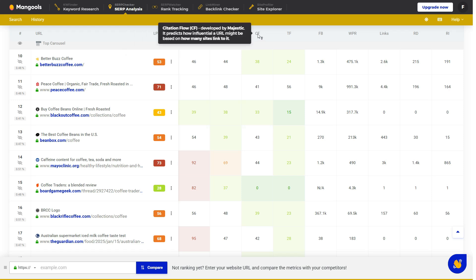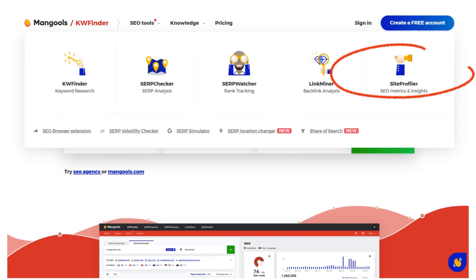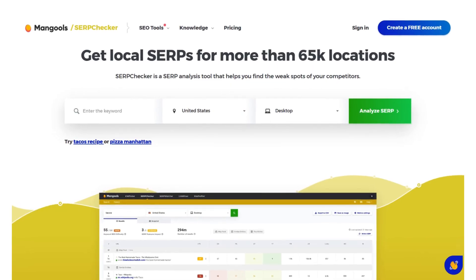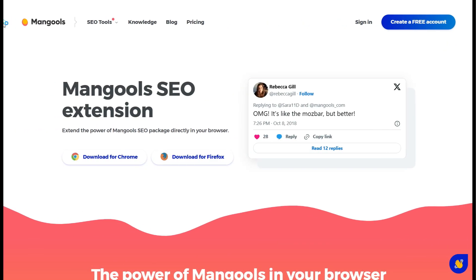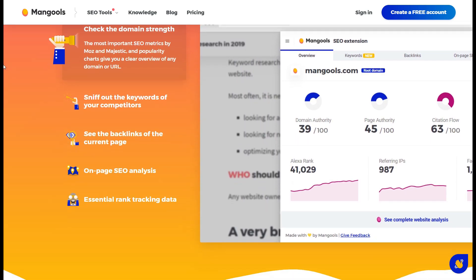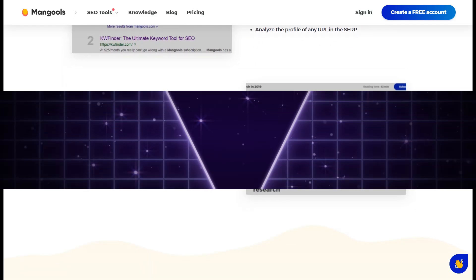In addition to KWFinder, Mangools also offers tools like SERP Watcher and Site Profiler to provide information about your keyword rankings and competitor data, so you can see where your site stands and adjust your strategy accordingly. For a small business or niche website, these insights allow you to focus on specific areas where you can outperform competitors without spreading resources too thin, making it the best SEO tool available for marketers and small business owners.